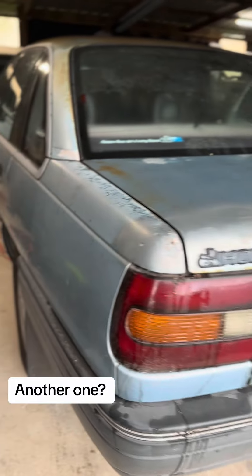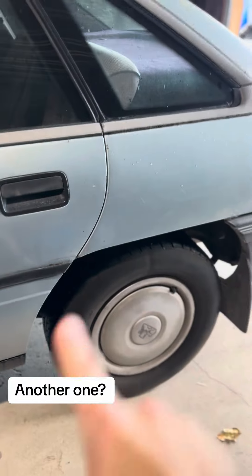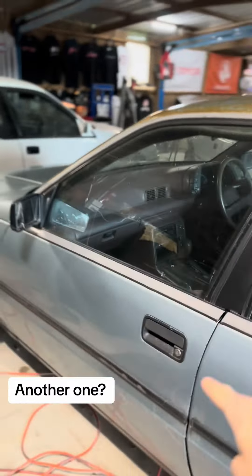Despite the paint issues, it is very straight. So if this was your VN, what would you do? Great running engine, really good body, huge 14-inch tires, and very very good interior — so if this was your VN, what would you do?